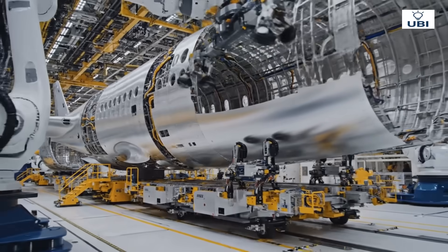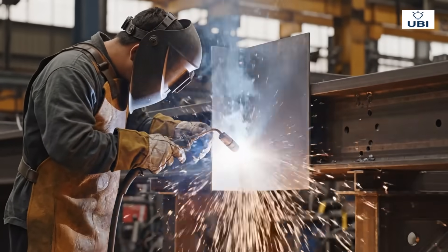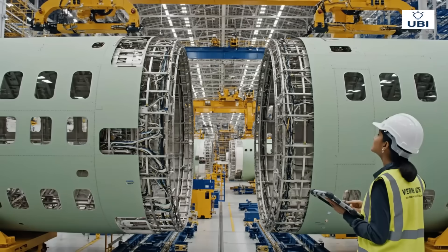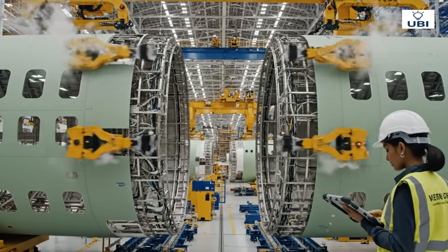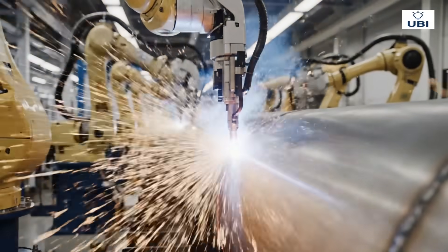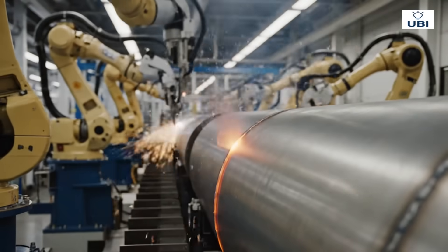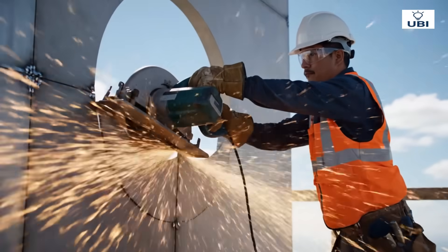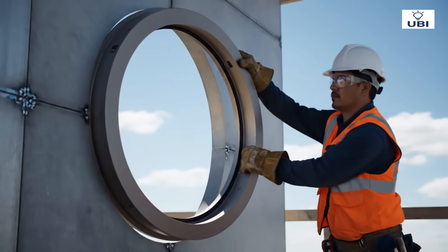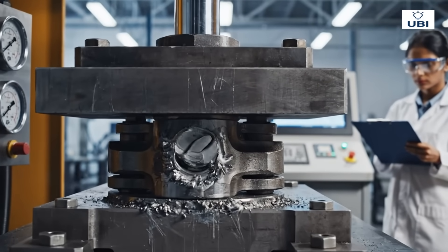Piece by piece, the aircraft's belly takes form. Side shells are fused together, sealing strength into design. Individual sections merge to form the airplane's full body. Precision welding creates an airtight seal. Even windows are engineered to withstand sky-high pressure. Every joint must survive extreme conditions.